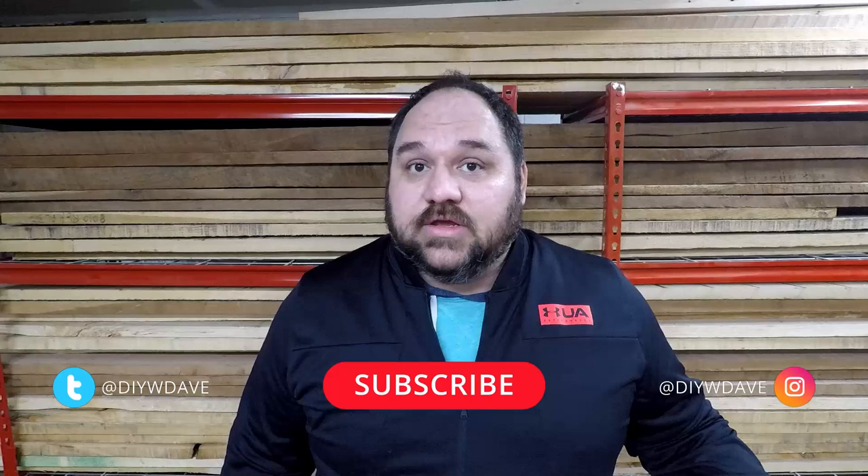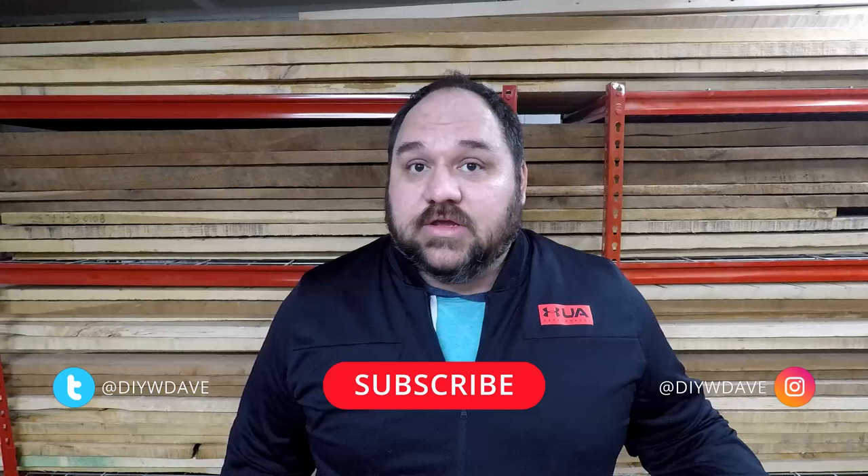Again, thanks for watching. I hope you enjoyed this video. If you like my content be sure to subscribe and check out some of my other videos for other interesting projects or information, and we'll see you in the next one.